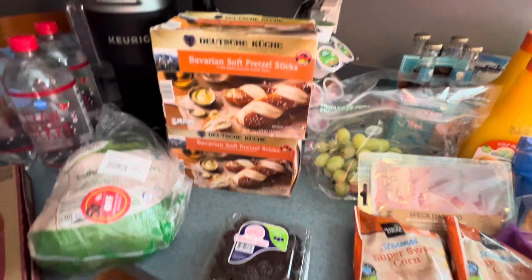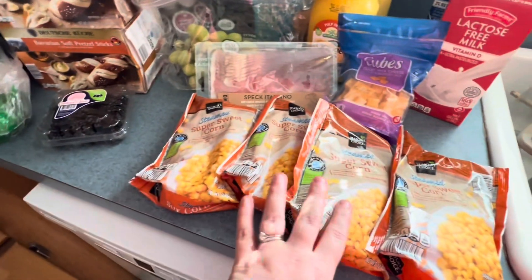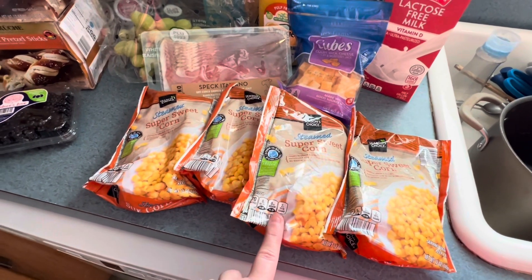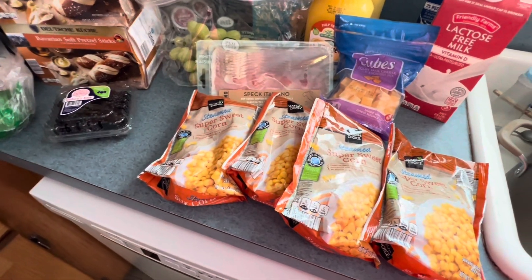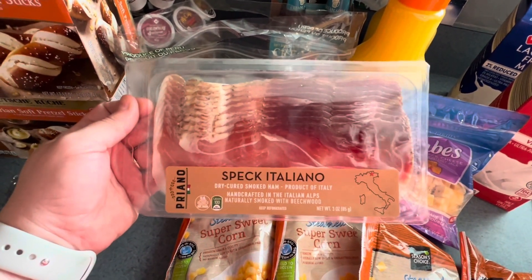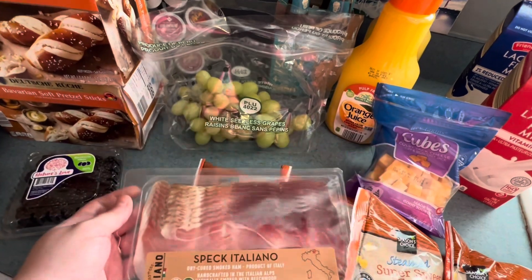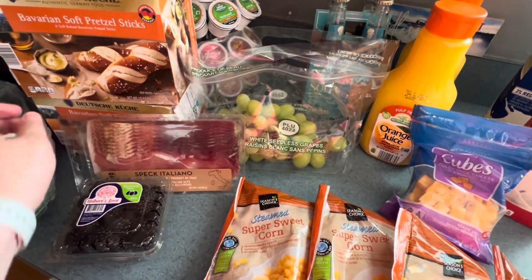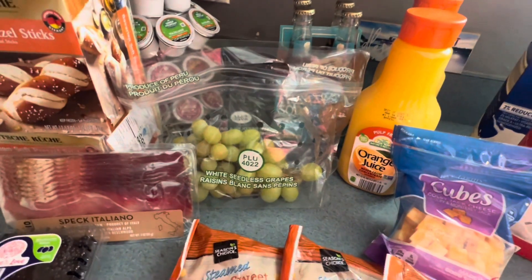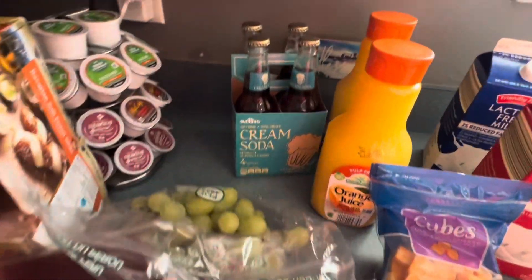So that was kind of the bulk of the $60. We got a really small container of blackberries at $2.49, and then four of the sweet corn at $0.96 each. Those have gone up a lot in price — I think they were $0.60 or $0.70 not too long ago. Hubby also wanted to try this speck Italiano smoked ham — he was thinking of putting that on a sandwich, and I think that was about four or $5.00. And then we got a small container of green grapes, I think that was $1.99 a pound, so about a pound and a half give or take.